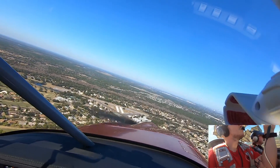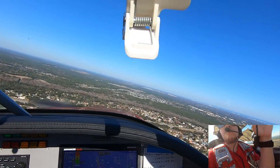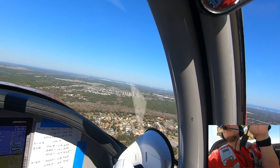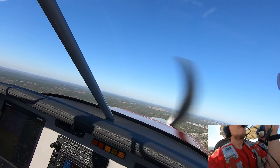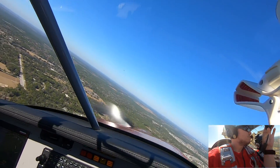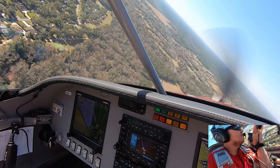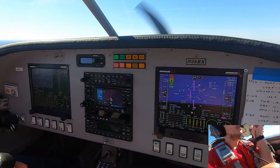Spruce Creek traffic, red and white RV, we're on the crosswind, midfield, downwind, runway 6, Spruce Creek. Altitude. Spruce Creek traffic, red and white RV, left downwind, runway 6, Spruce Creek. Altitude.